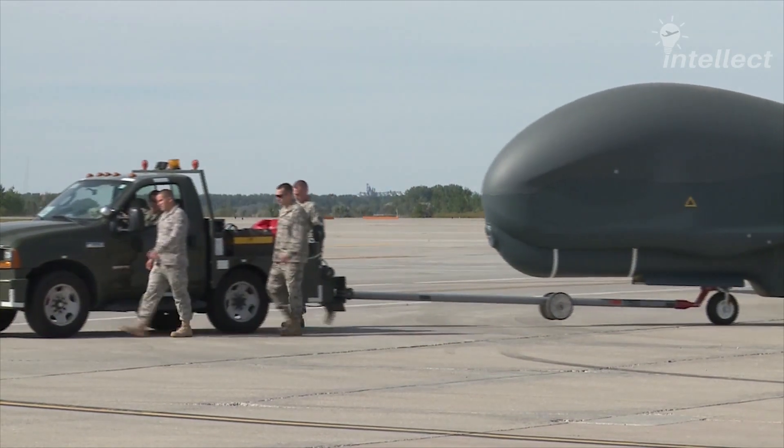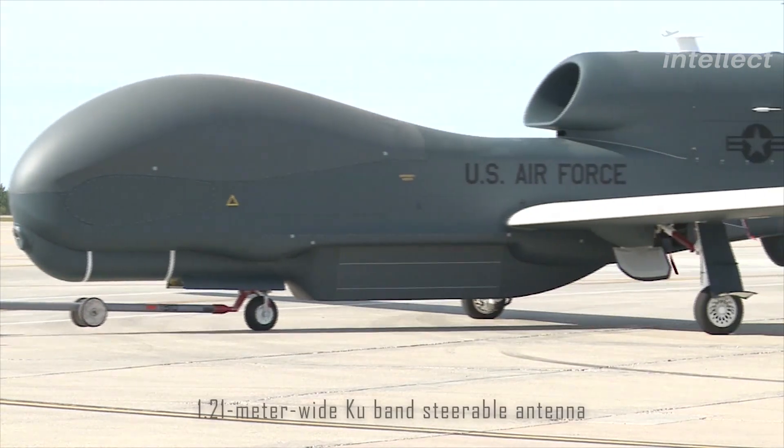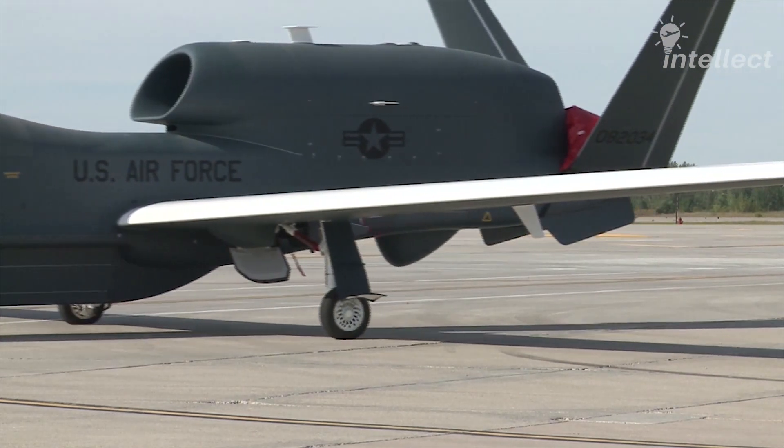The bulbous nose makes the drone stand out, giving it the look of a whale. This nose sports a 1.21-meter-wide Ku-band steerable antenna that is used for satellite communication.